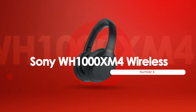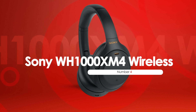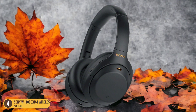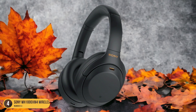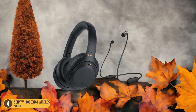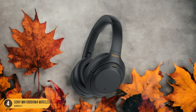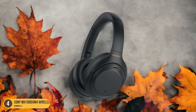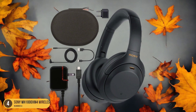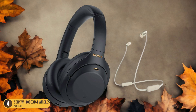At number 4, we have the Sony WH-1000XM4 Wireless, best for long journeys. In my experience, the Sony WH-1000XM4 Wireless Headphones are unrivaled for long journeys due to their exceptional comfort and cutting-edge noise-canceling technology. The plush ear cushions envelop your ears like soft clouds, allowing you to wear them for hours without any discomfort. The adjustable headband fits perfectly, ensuring a snug yet gentle hold. As I settled into my seat on a cross-country flight, the noise-canceling feature instantly whisked away the rumble of the plane's engines, creating a serene bubble of music or silence.